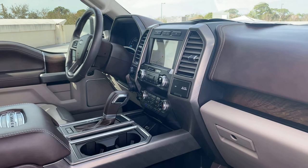USBs for your phone, heated steering wheel, satellite radio, remote start, push button start, panoramic sunroof.